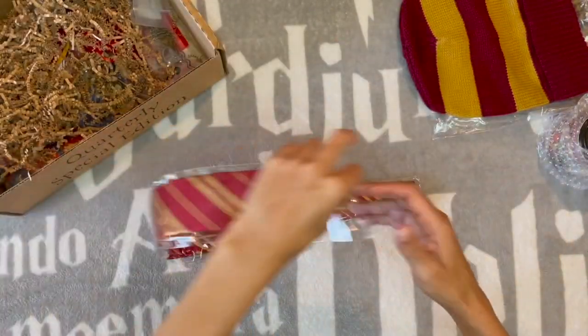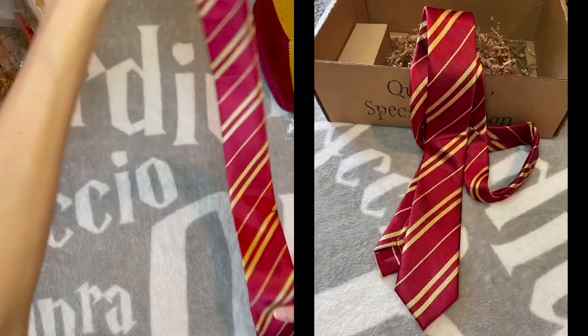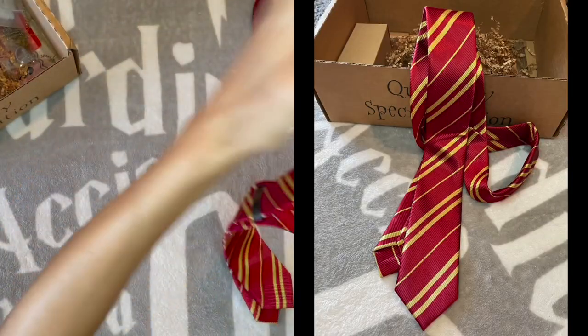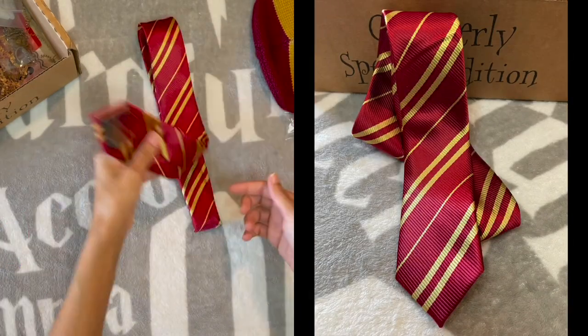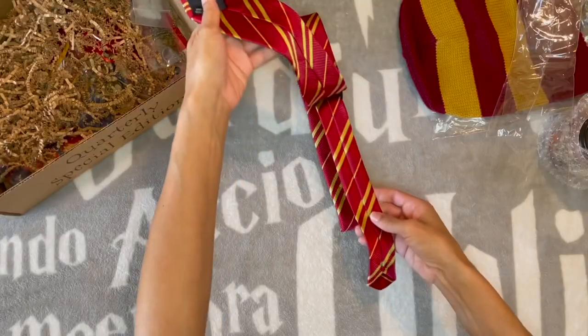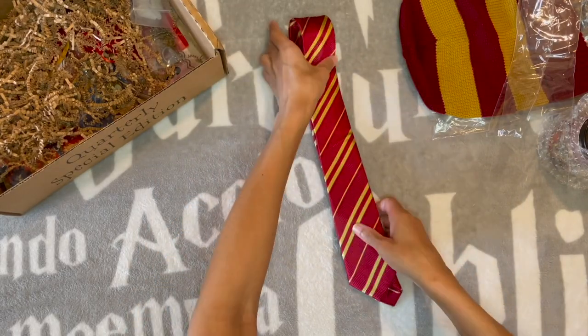We have a tie — I don't know how to tie a tie. We have a house tie, yes, like a real tie! This is really nice. I don't know who made this, but well done, you, whoever you are.